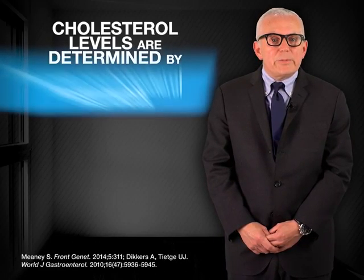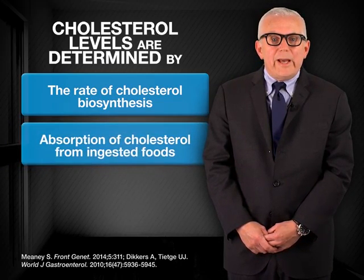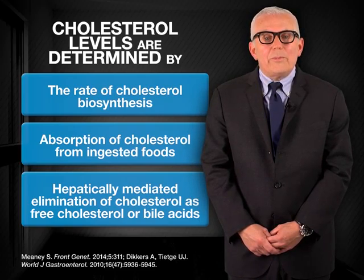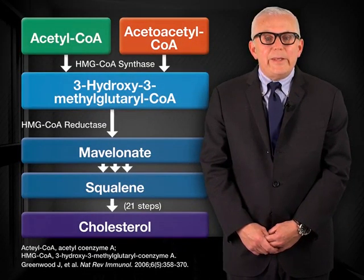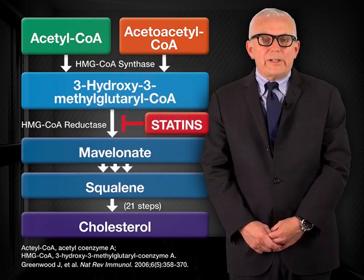Cholesterol levels are regulated by a variety of mechanisms, including a biosynthesis pathway in nucleated cells involving more than 15 enzymes, absorption from ingested food and the intestinal lumen, and hepatically-mediated elimination in bile as free cholesterol or bile acids. The most frequently prescribed lipid-lowering medications, the statins, inhibit the enzyme HMG-CoA reductase, which is thought to catalyze the rate-limiting step in cholesterol production. Other lipid-lowering drugs function by increasing fecal excretion of bile acids, inhibiting the absorption of cholesterol in the small intestine, decreasing the production of triglycerides and certain lipoprotein classes, or inducing lipoprotein lipolysis.